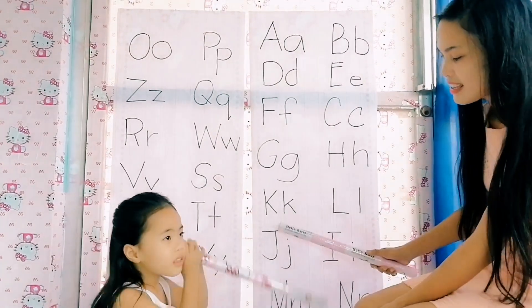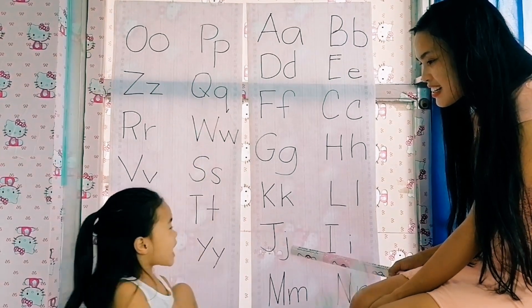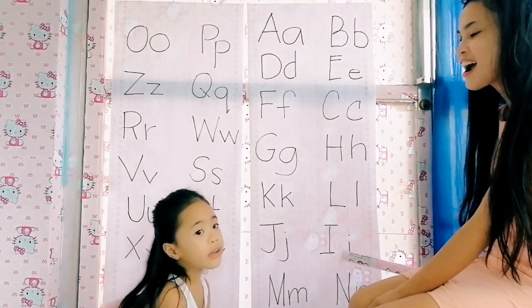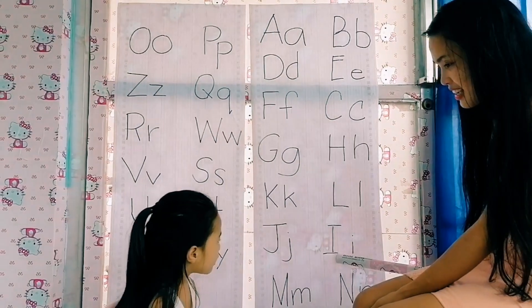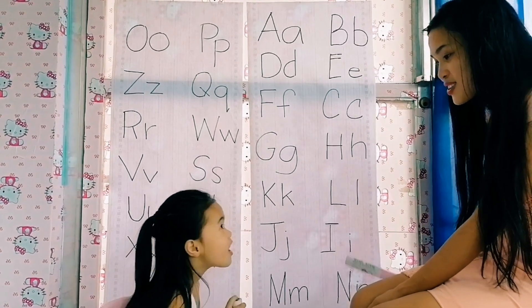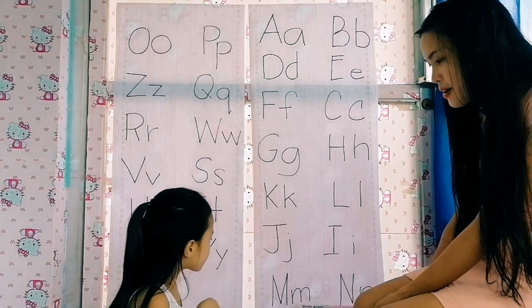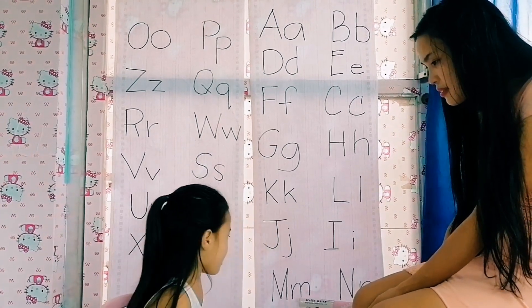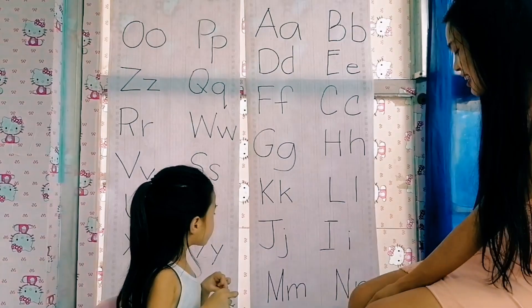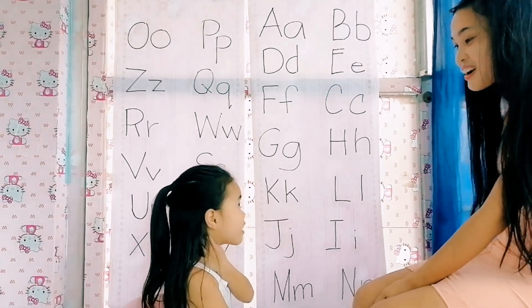Okay, what letter is this, Lucille? Letter J. Is it a vowel or a consonant? Consonant. How about this one? What letter is this? It's a vowel. Very good. Next, how about this? This is letter M. M reads — is it a vowel or a consonant? Consonant. Very good. Last letter — N. N. Is it a vowel or a consonant? Consonant. Very good.